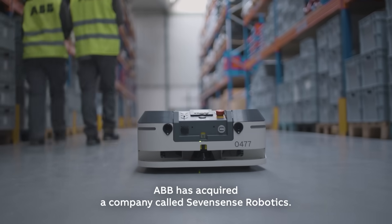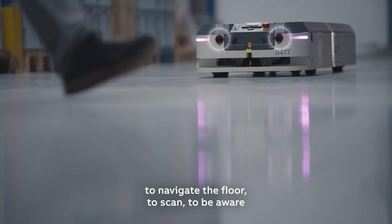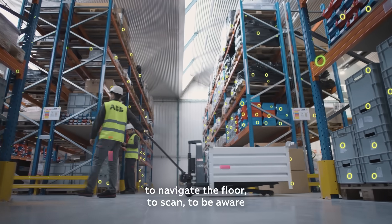AB has acquired a company called Seven Sense Robotics, and they have a product that allows us to navigate the floor, to scan, and to be aware of what is going on.